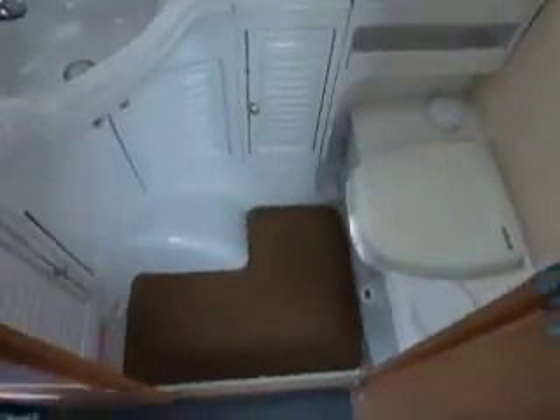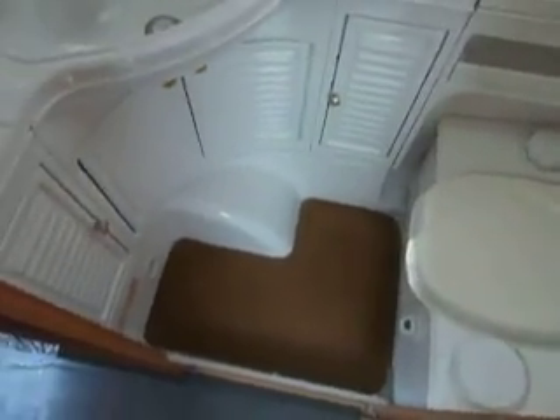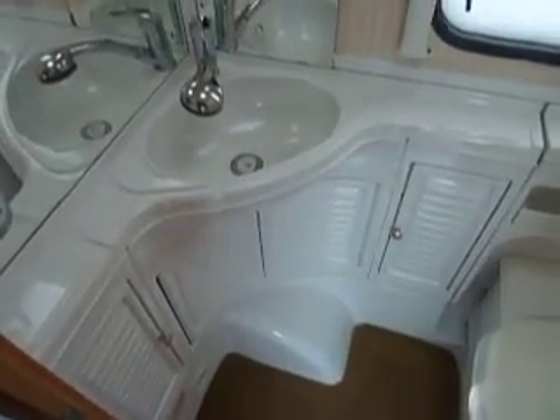And then the washroom. It's a wet room washroom, so we've got the toilet, shower, and the sink with various cupboards for your bathroom items.